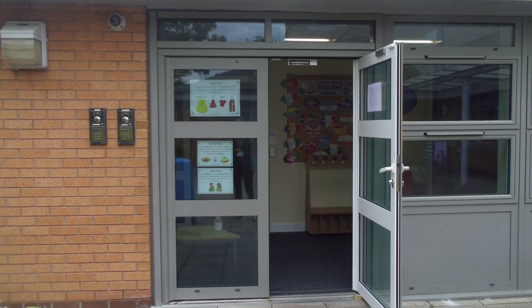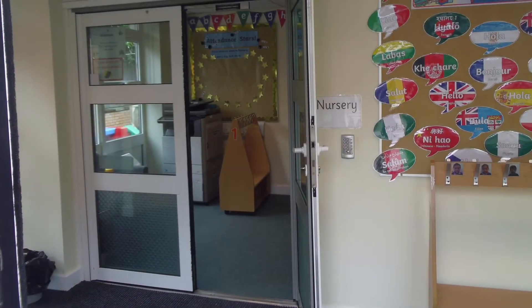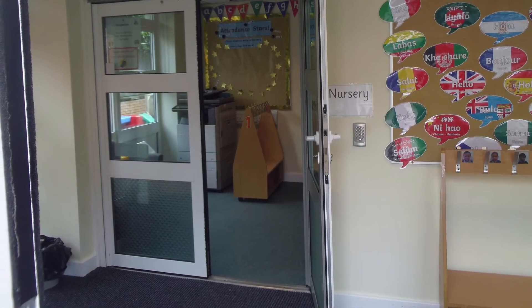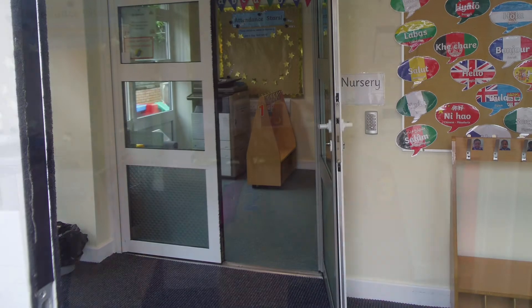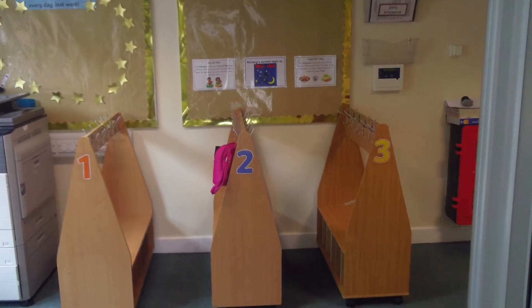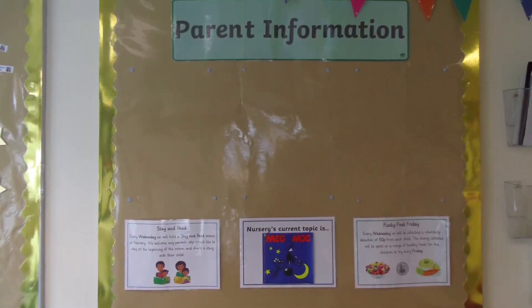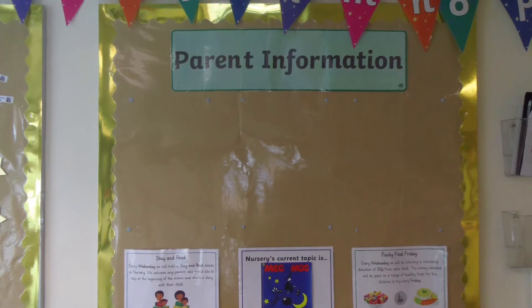This is the entrance that you will use on a morning. It is right next to the school office. Each child has their own coat peg where they can hang all of their belongings. Please keep a lookout for our parent information board which will keep you up to date on anything happening in school.